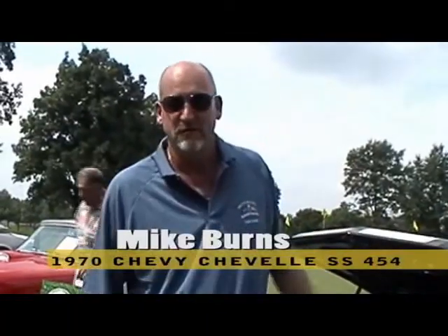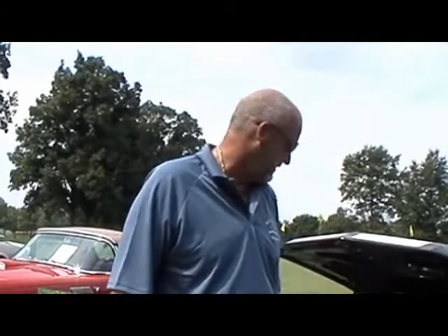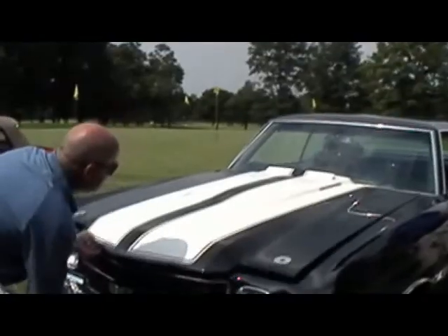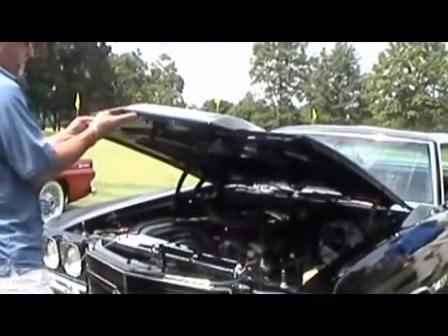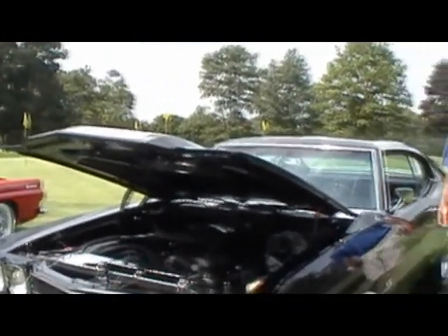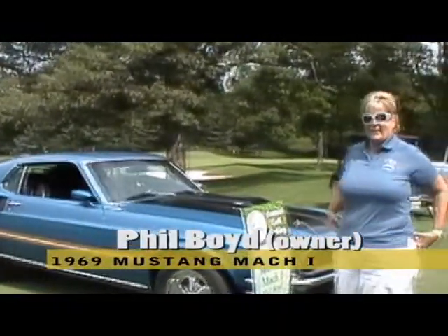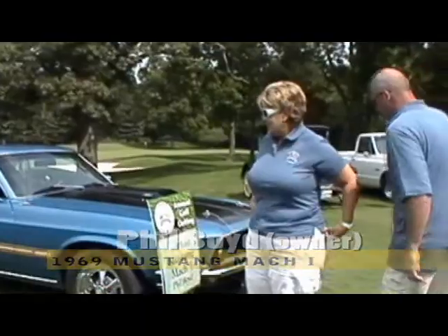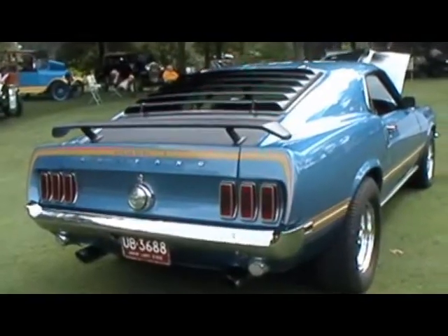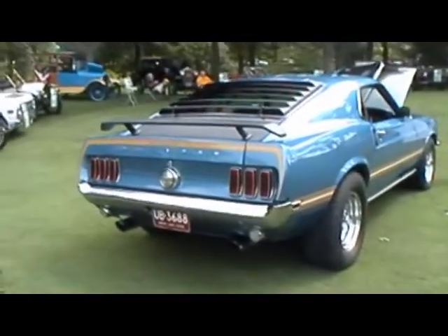1970 Chevelle, 454 big block. I've had the car about nine years now and I enjoy it. I've been with Barton Hills 33 years of my life, and this is the fifth Motor City Golf Classic I've been out here at. I brought my buddy's Mustang — he couldn't make it with us today, my wife brought that out. It's a '69 Mach 1, got a little bit of a radical engine in it. We just wanted to bring them out.